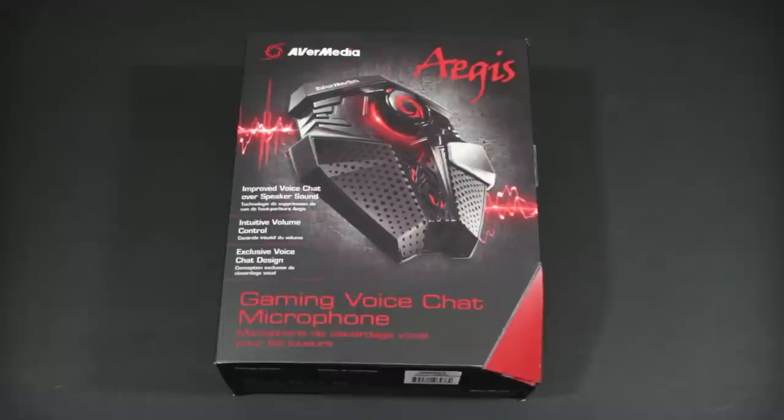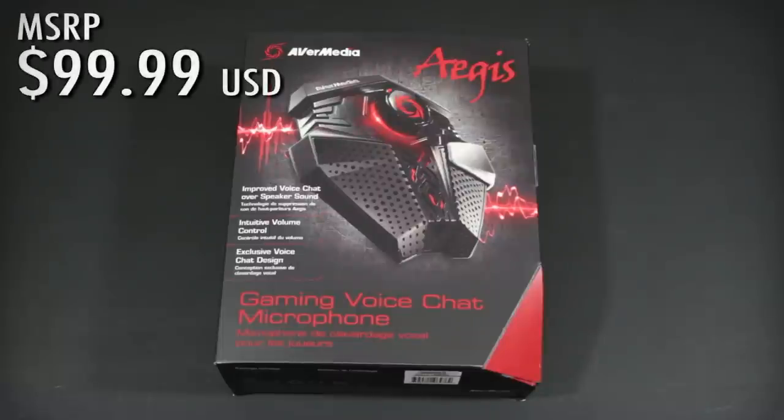They've always sent me video AV-like capture products in the past. Well, this time they've sent me a microphone and some speakers. They're part of their new line — I don't even know what — but they sent them to me. Let's go ahead and take a look at the AVerMedia Aegis. This is the Aegis Gaming voice chat microphone and they are charging $99.99 for it — right at a hundred US dollars.